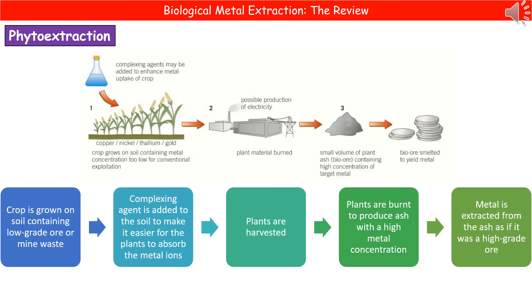In the phytoextraction process, we start by growing a crop on soil that contains a low-grade ore or mine waste. We usually add a complexing agent to the soil to make it easier for the plants to absorb the metal ions. Once the plants have grown and contain the metal ions, we harvest them and burn them — the resulting ash has a high metal concentration. We can then process that ash as if it were a high-grade ore.